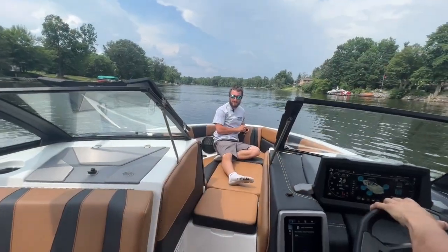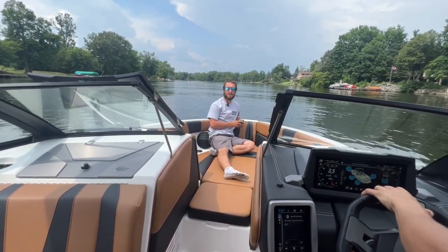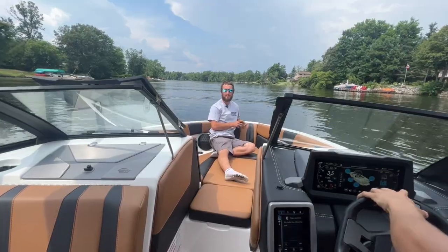Also a very spacious boat — you can seat 14 people very comfortably, so you can fit the whole family in and go skiing, tubing, surfing, wakeboarding, all the water activities you ever want to do.